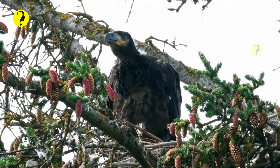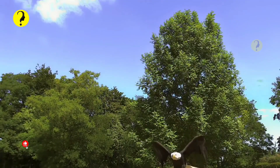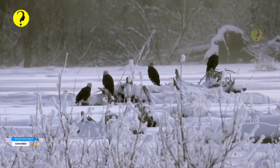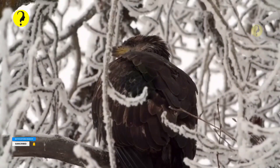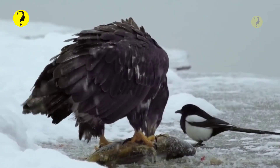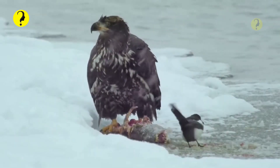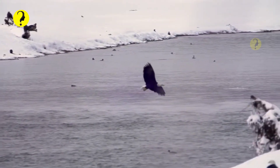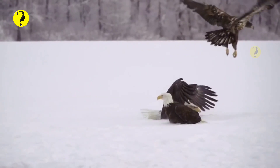A great place to spot a bald eagle in the winter is near the California-Oregon border in the Klamath Basin. In the summer, look for them in areas around bodies of water, such as lakes. Or, if you want to be practically guaranteed to see a bald eagle, you can travel to Alaska. They have the largest population of bald eagles in the U.S. with more than 30,000. You could also see one in Canada along the way.